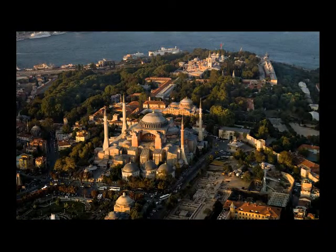This is the Hagia Sophia, which means holy wisdom in Greek. This very large building has long been used for worship, but not always by the same faith.